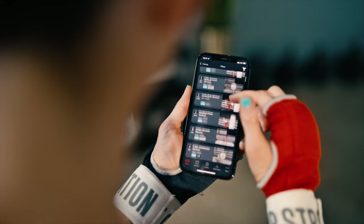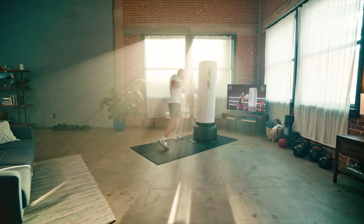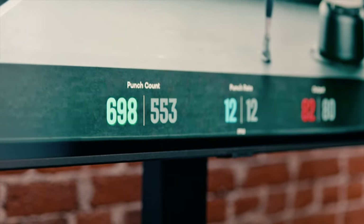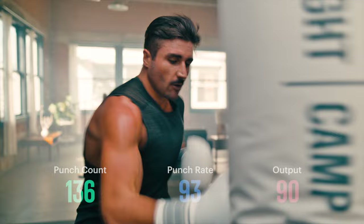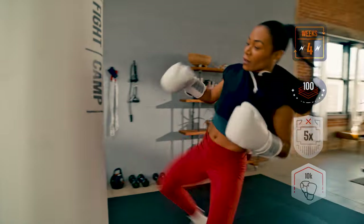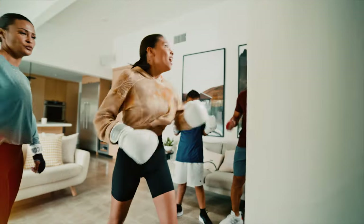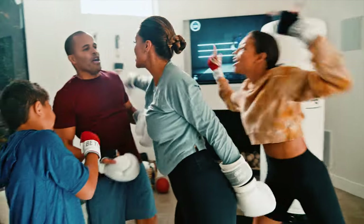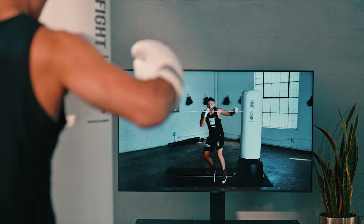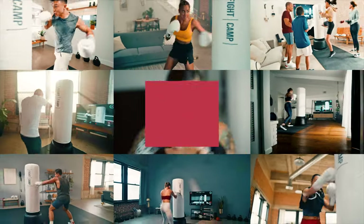Introducing Fight Camp. Thousands of workouts led by expert trainers that meet you on your time. Live punch stats motivate you to push harder and help you map out your progress. Knock out achievements or go head to head against other rivals from across the country or across the living room. Learn the basics and sharpen your skills over time through tailored paths. Join the biggest boxing community in the world without leaving your home. Fight Camp.